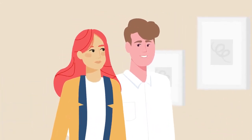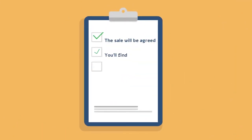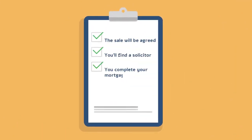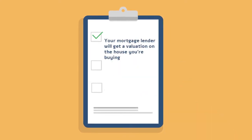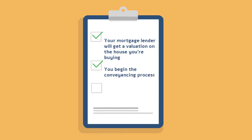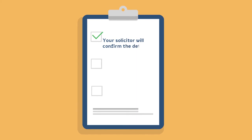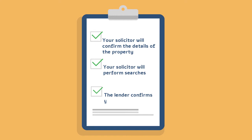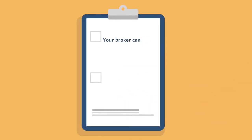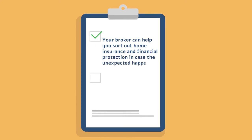The next stage usually takes between 4 and 12 weeks. The sale will be agreed, you find a solicitor, you complete your mortgage application. Your mortgage lender will get a valuation on the house you're buying. You begin the conveyancing process. The seller's solicitor will draft the contract. Your solicitor will confirm the details of the property and perform searches. The lender confirms your mortgage. Your broker can help sort out home insurance and arrange financial protection in case the unexpected happens, and then you agree the contract.